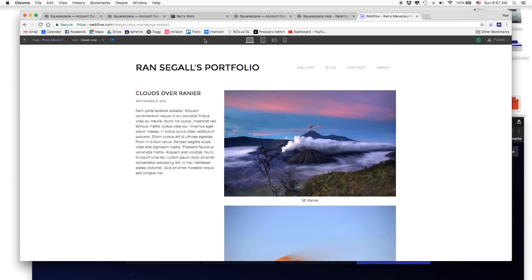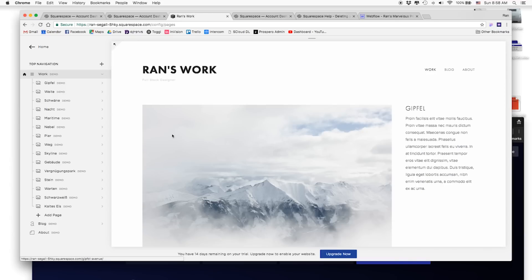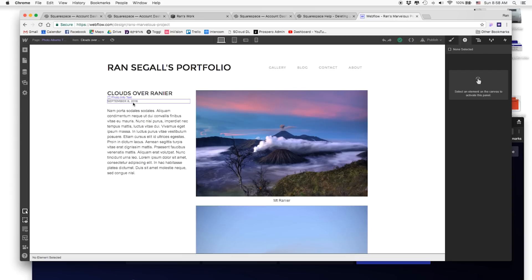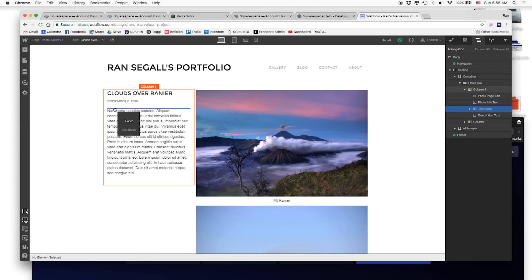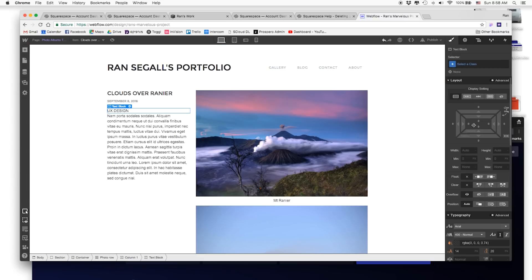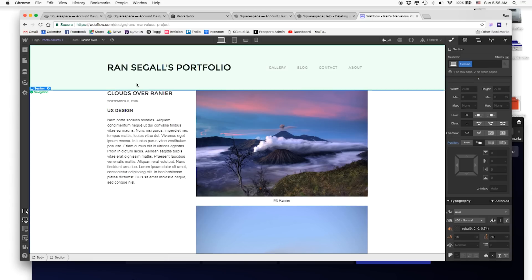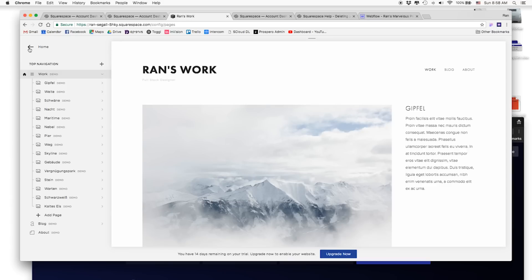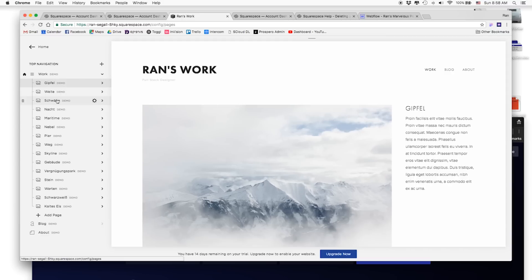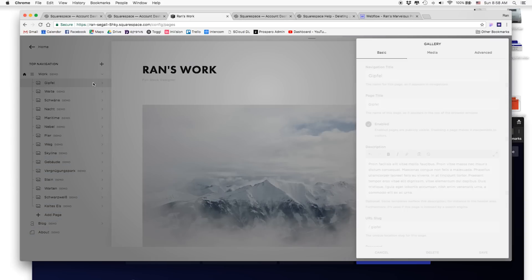Let's go into a project work page. Both platforms have images and text on these pages. In Webflow, if I want to add a category label — say 'UX Design' — I can add a text element and style it exactly how I want: change the font, the size, everything. In Squarespace, trying to add text here is not intuitive at all. I can't click on the content area directly — I have to go to page settings and find the title and description fields.